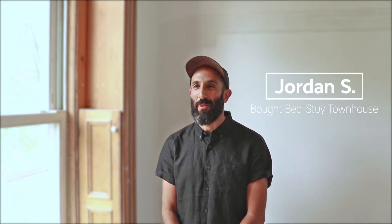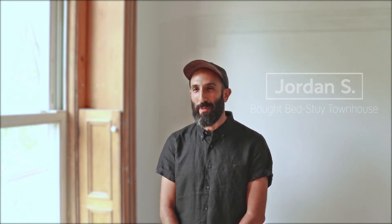My name is Jordan Slocum. I work in the marketing world — I work for an ice cream company called Ample Hills Creamery. I'm originally from Las Vegas, Nevada, and I've been in New York since 2006.